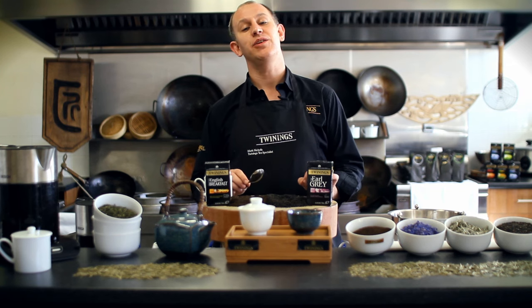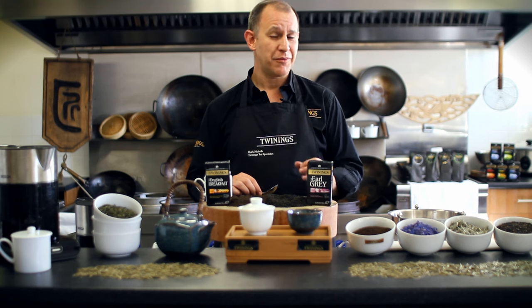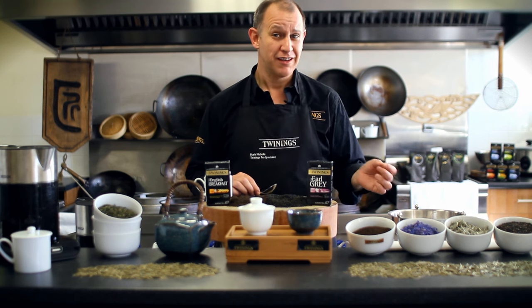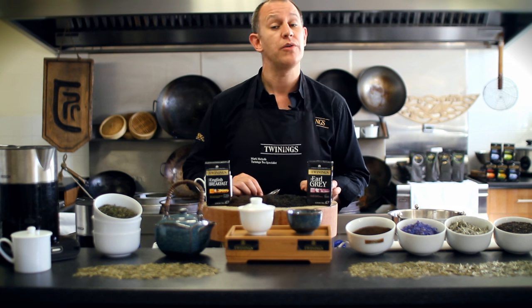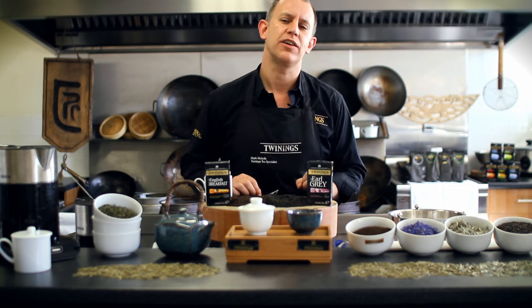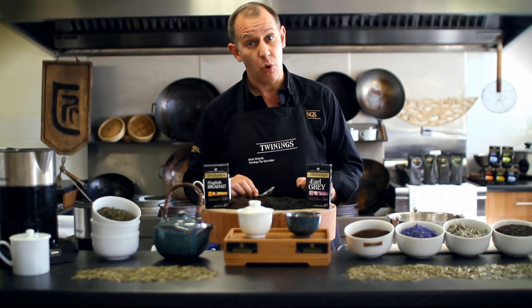Here is everything you need to know about black tea. Ever wondered where it comes from, how it's produced, or how it makes its journey from leaf to your cup? First of all, tea grows on a band around the planet between the two tropics, and a lot of the black tea we drink here in the United Kingdom comes from either Africa, India, Sri Lanka, or China.